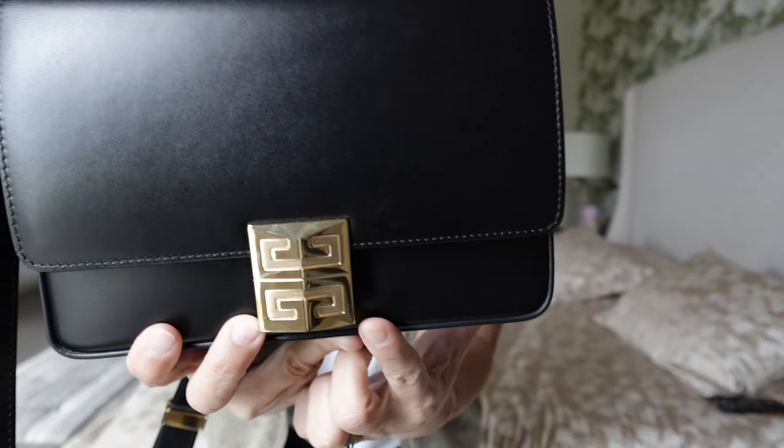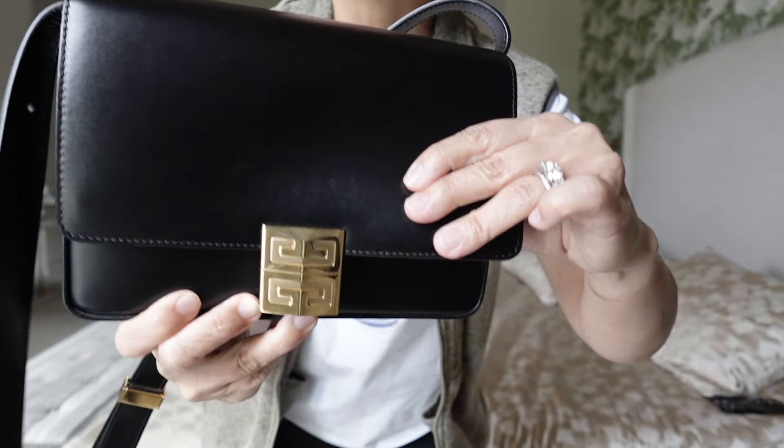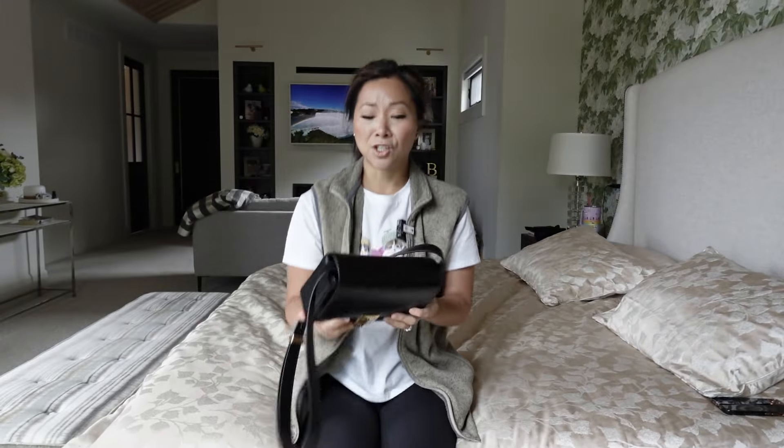The next bag I'm thinking of selling — and it pains me so much — is my beautiful Givenchy. I believe this is the 4G bag in size small, and it is so gorgeous. It's a beautiful smooth leather bag with gold hardware featuring the Givenchy logo — not in your face, but still statement and beautiful. It's a classic flap bag with plenty of room on the inside and an adjustable strap. There's nothing to not like about this bag aesthetically.